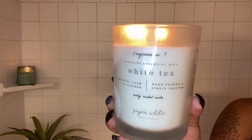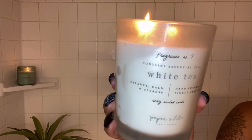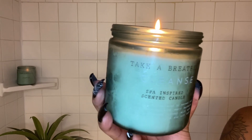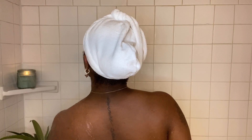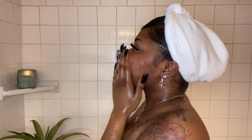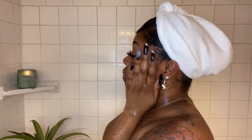Hey guys and welcome back to my channel, we're gonna jump right into the video. The first thing I like to do when I take a shower is light the candles. I keep about three candles in my shower and about two or more outside of the shower. I do light them pretty often — it just adds to the spa feel of my shower routine. Then I wet my body and my face.